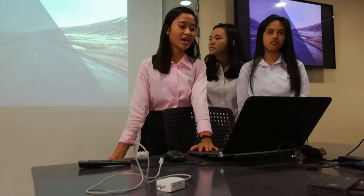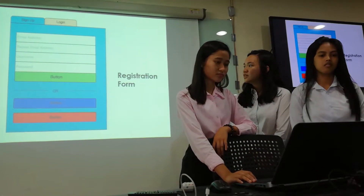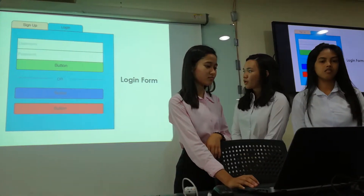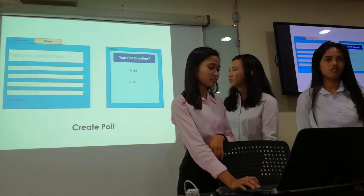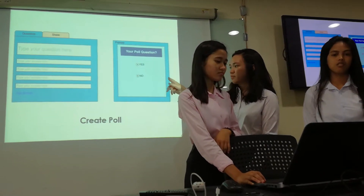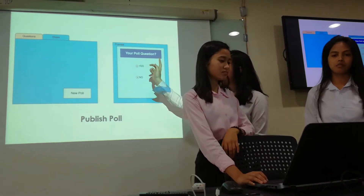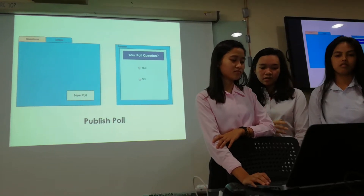To further visualize how those features and functionalities are applicable, we are going to discuss what the user sees. The first is the registration form, where users can create an account so they can log in through the login form. Here is where the user can create the poll — they type their question and the choices. This is the preview for their poll. After that, they click 'Share' so the poll is posted to the site where users can view all the polls.